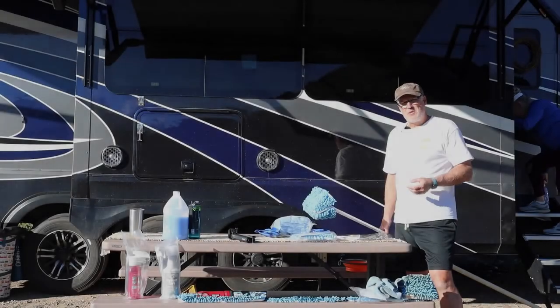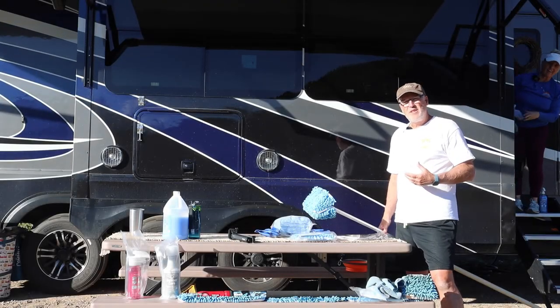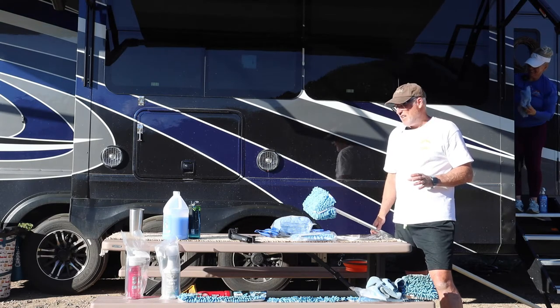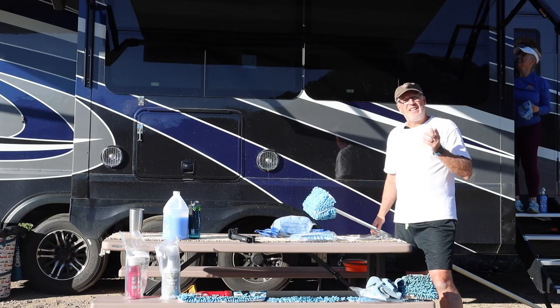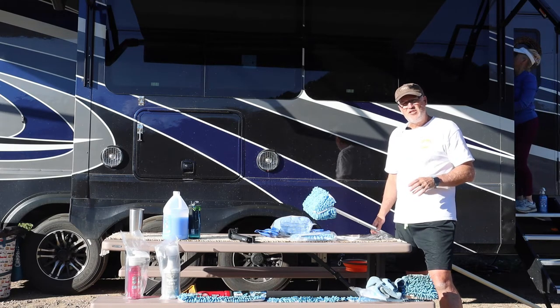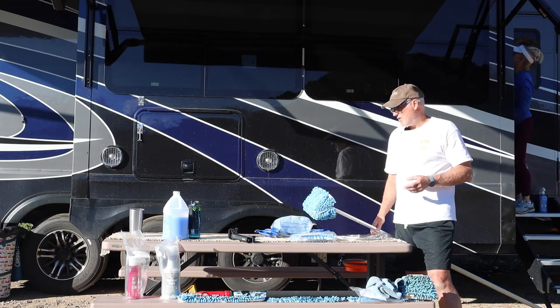We're still having a little bit of problems with some streaking, and I really think it's just our fault — we don't quite have the hang of it yet. The side of the RV is actually pretty hot. We finally got the bright idea to put the awnings out to hopefully get some of it in the shade and cool it down a little bit.